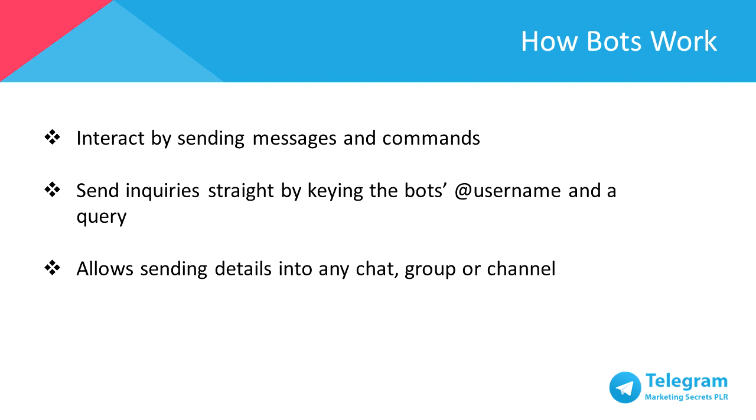The best thing is that Telegram bots don't require any phone number to set up. You can interact with bots by sending messages and commands by opening a chat with the bot or by adding them to groups. You can send inquiries straight from the input field by keying the bot's username and a query, allowing you to send details from inline bots directly into any chat group or channel.